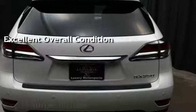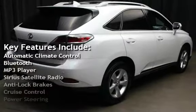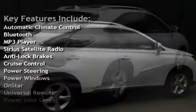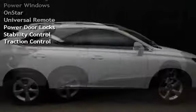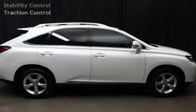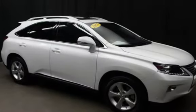Key features include automatic climate control, Bluetooth, MP3 player, Sirius satellite radio, anti-lock brakes, cruise control, power steering, power windows, on-start, universal remote, power door locks, stability control, and traction control.